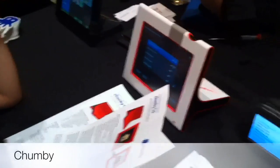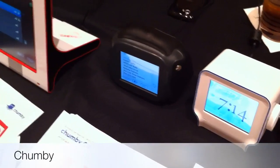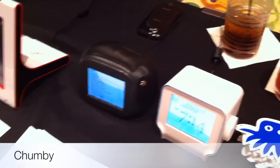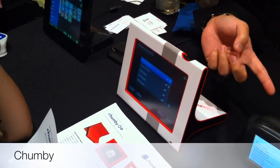This is the new Chumby device. You may be familiar with the original Chumby — it's kind of an internet-connected clock radio that streams content directly to the device, like streaming radio, weather, and other internet sites. This is their new one, much larger, kind of like a tablet. It should be available in the first half of the year.